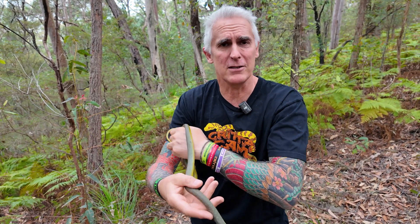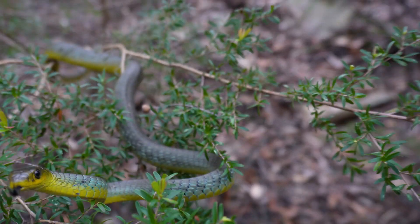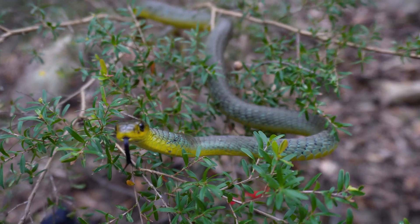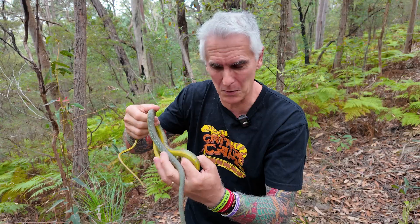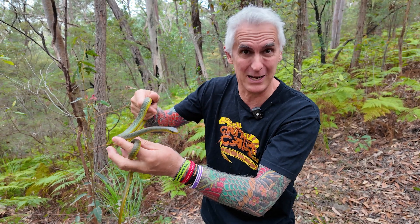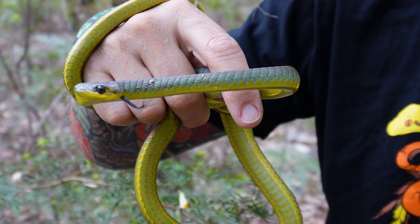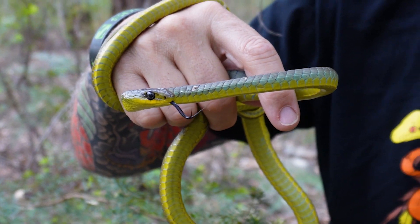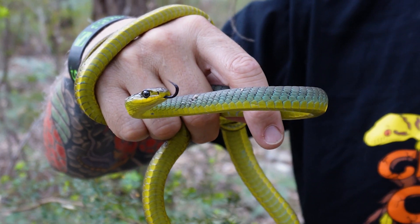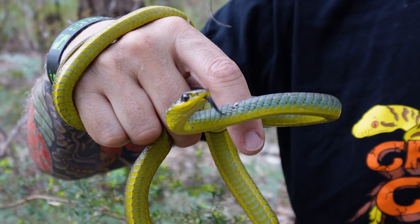How does a snake with no venom defend itself? Basically he's very quick, and when he gets going he's super quick. The second thing he uses is this amazing odor he releases from his buttocks, which is quite pungent. The third thing they do is they're quite willing to bite - they just lash out and chew all over you, which is their way of letting you know they don't feel comfortable.